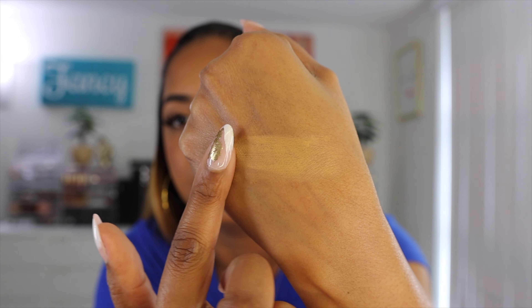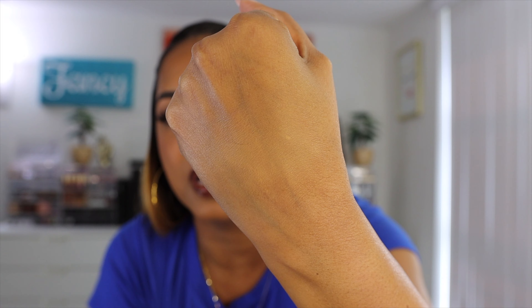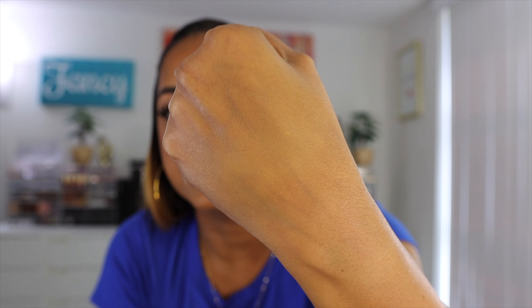Guerlain is known for their 14-karat gold-infused primer — that clear primer with the gold flecks — and now they have a foundation with gold in it. It says no-transfer, high-perfection, 24-hour wear, and it has SPF. Here's the thing: I really like this. The finish is beautiful. Mixing it with the other Guerlain foundation worked out well — it's a beautiful natural matte finish, blurs and evens out your skin really well. It does have a fragrance though.